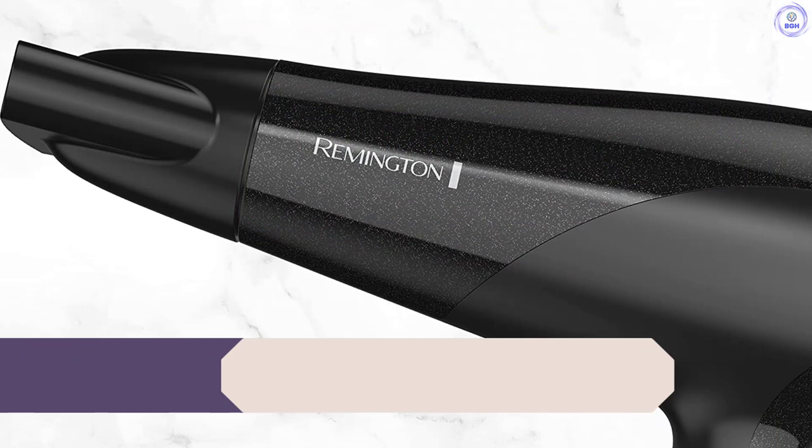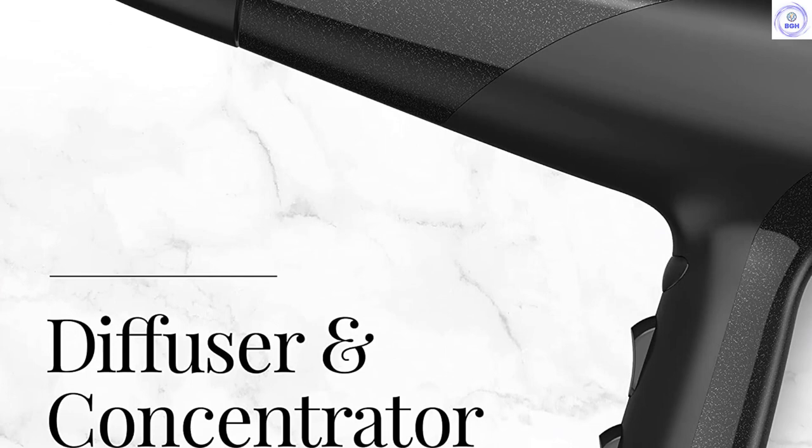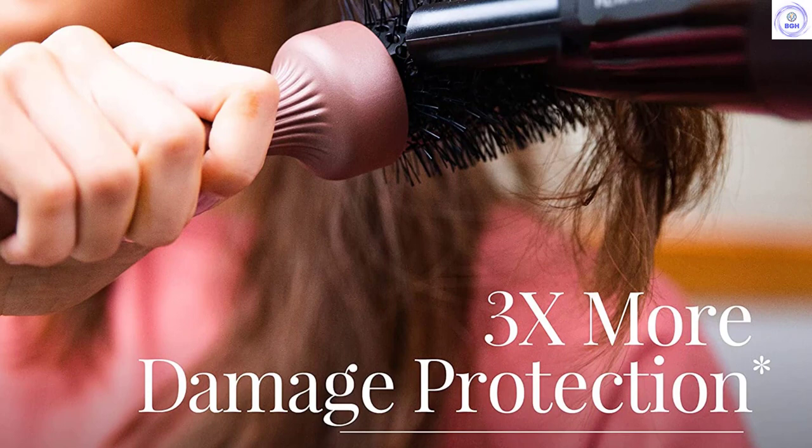Number 8: Remington D3190 Damage Protection. We feel the Remington D3190 Damage Protection is about as average as you can get for a hair dryer. It gets the job done and has all the basic features and functions you would want. It includes both a flat concentrator and a circular diffuser that slip on and off, and is decently comfortable to hold. The Remington D3190 gives you three different temperature settings, two blower settings, and a cold button.